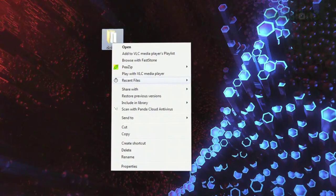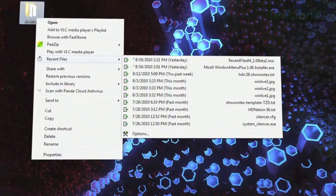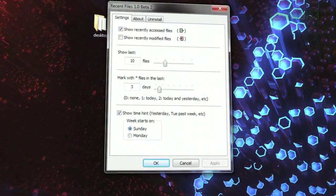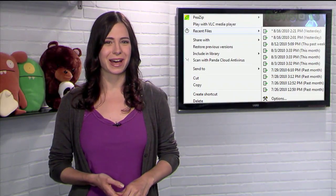Just right-click any folder and select Recent Files. You'll see a list of the most recently accessed files, along with the time and date. Click Options at the bottom, and you can choose the number of files to appear, and even whether to show the most recently accessed files, the most recently modified files, or both. So speed up your computing today with Recent Files.